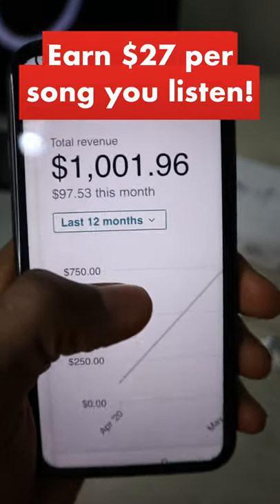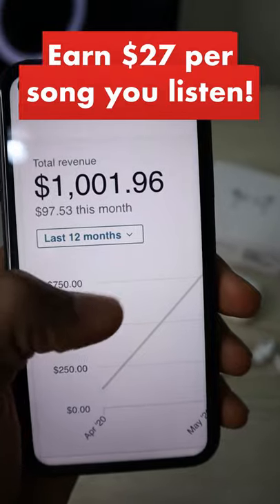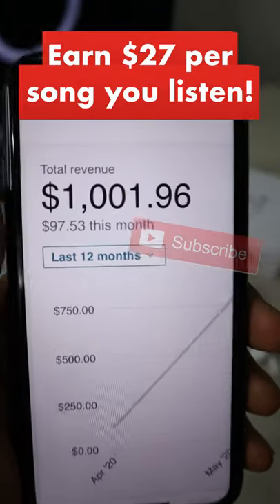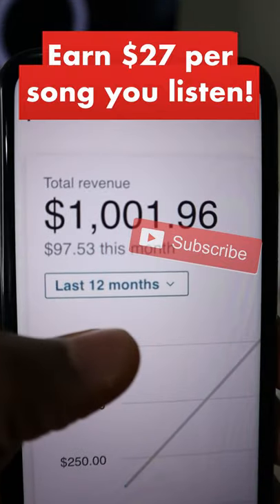Exactly $1,001.96 earned so far with this app, about $97 earned this month. In the next few seconds I'm going to show you this really interesting app that literally pays you to listen to music.